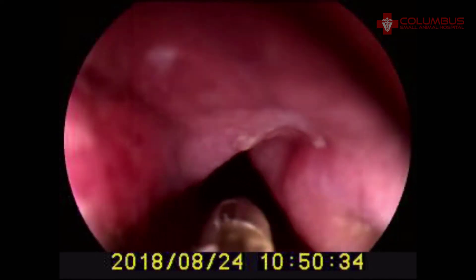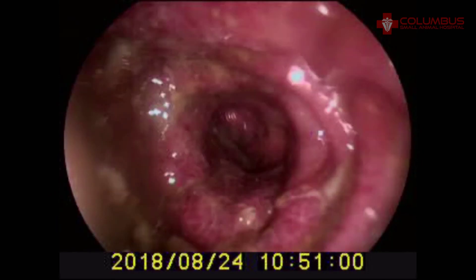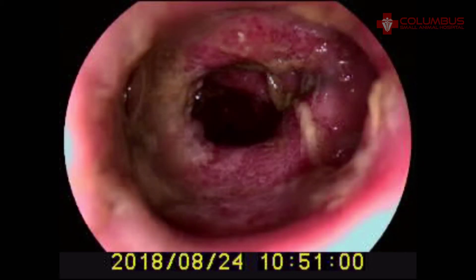Ultimately, we learn that Cash has lymphoplasmacytic colitis, which is a form of inflammatory bowel disease. Cash's immune system is attacking his own healthy cells and causing this horrific problem. Luckily, this can be treated, and with treatment, Cash should be able to have a good life — now that we've diagnosed this problem with the use of our new endoscope.